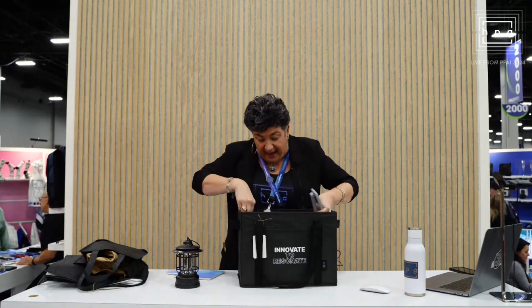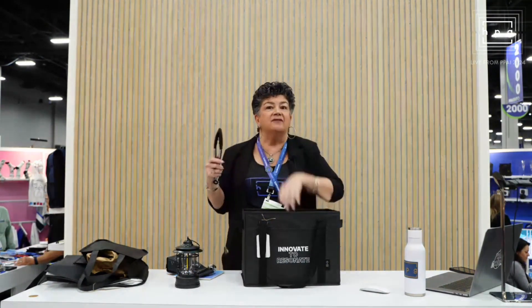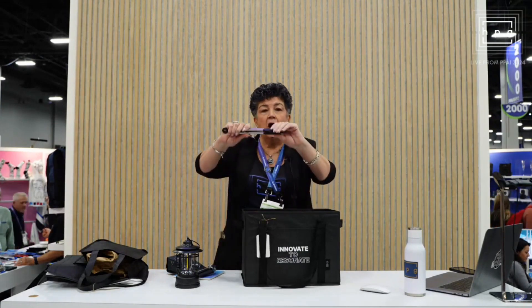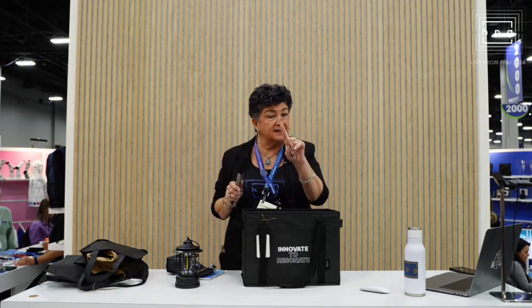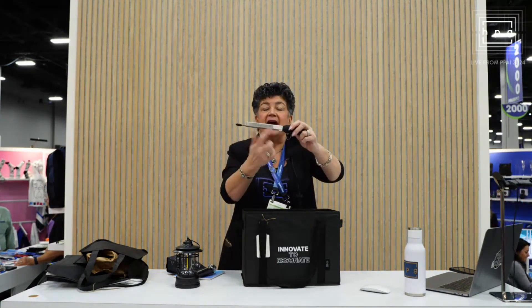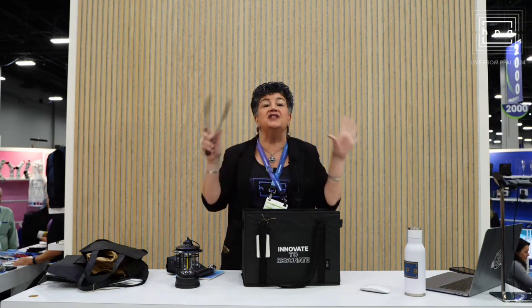Also for the kitchen, we have some brand new stainless steel tongs. These are heat resistant because it's silicone. This is a laser hatch — it's going to show as gold. These are a great piece, a great addition to any kitchen.